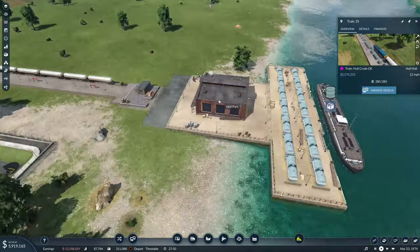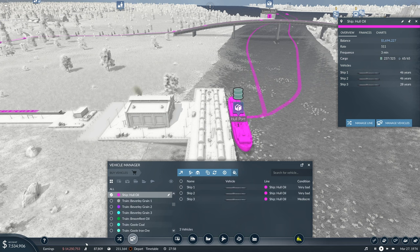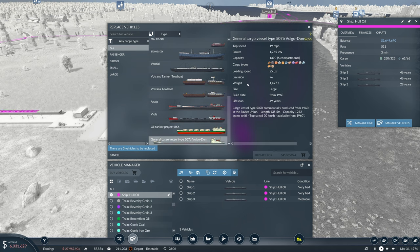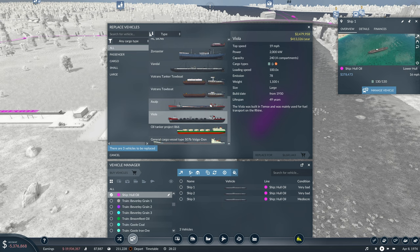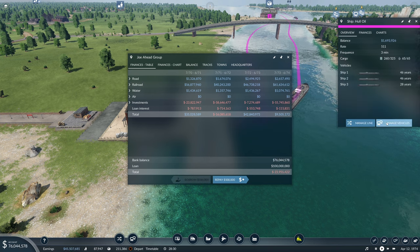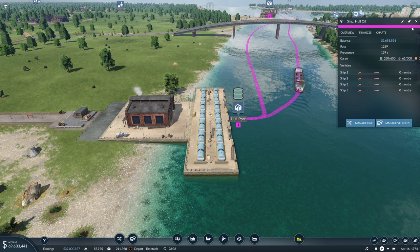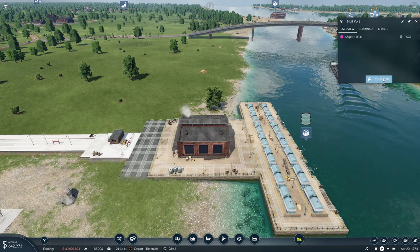The only problem is when we get here — oh my lord, that is a problem. We need more boats. Sweet child of mine. Capacity — let's get the general cargo vessel. That's a lot of money. But it can carry a lot of things. 130. But I like the Viola. Let's get the Viola. Replace them all — and we'll have an additional Viola. An additional boat while we're there. Excellent. I did not realise we were in the turmoil we were down here.